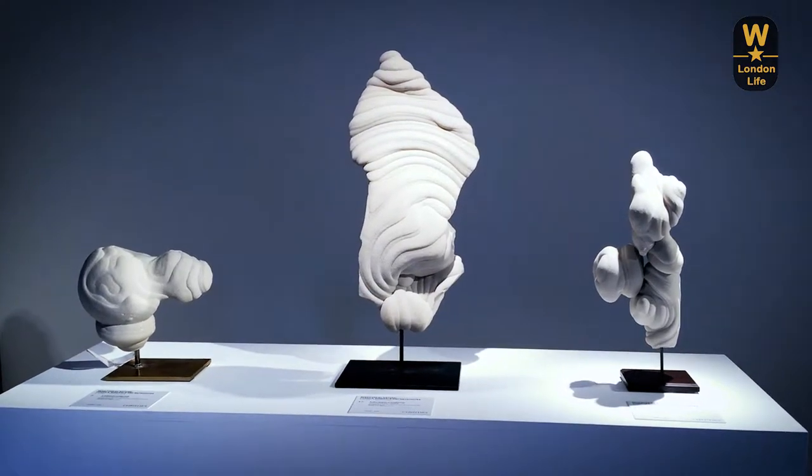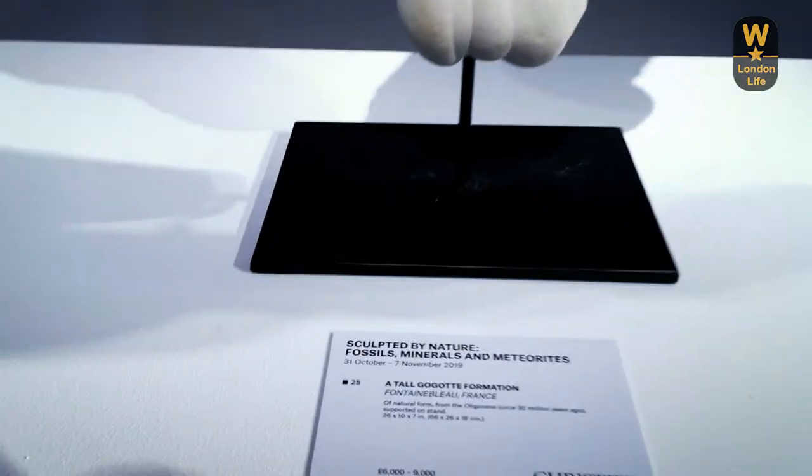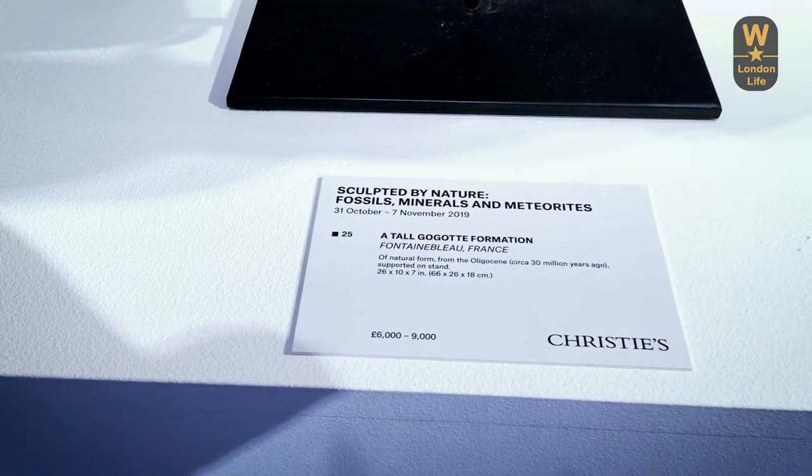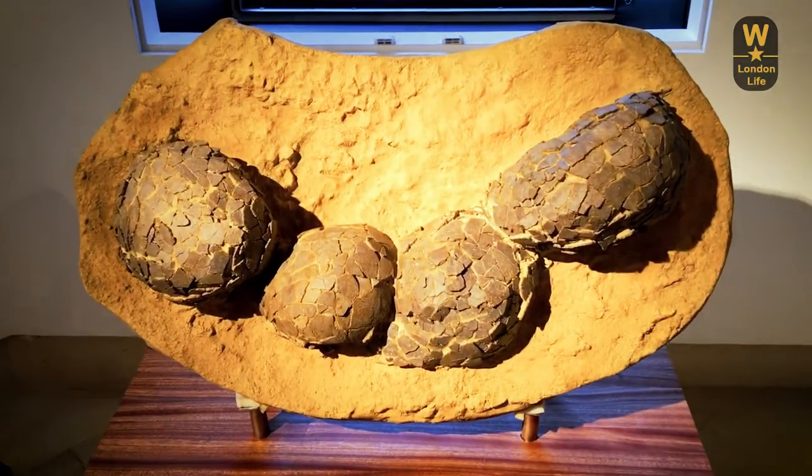These are Gogots, which are quartz mineral formations that look incredibly sculptural. I love the pure white color and the way that, when the light catches it, the shadows really emphasize the shape and the curves.